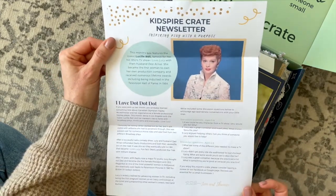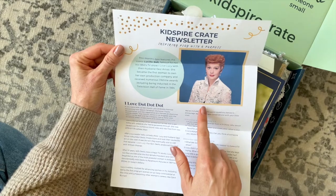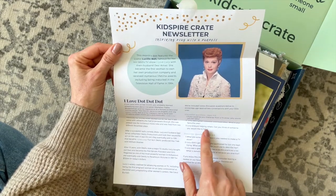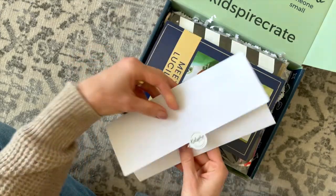First up, we have our newsletter, and this is for the grown-ups. Here we have more information about our featured lady, and it is Lucille Ball. It talks a little bit about her, and then we also have some discussion questions for ages 3 to 6 and 6 to 9, because I believe those are the two box options they have for those two age categories.